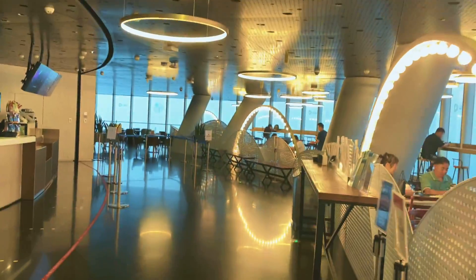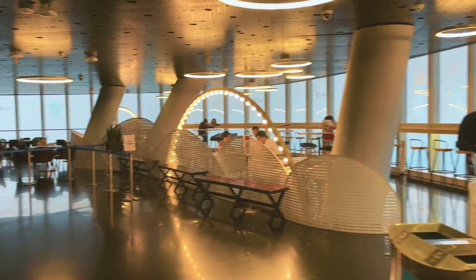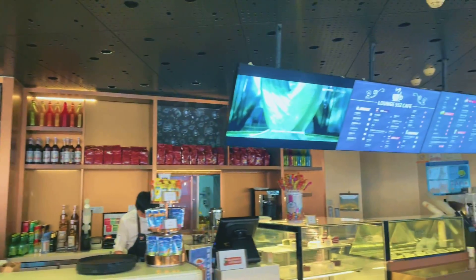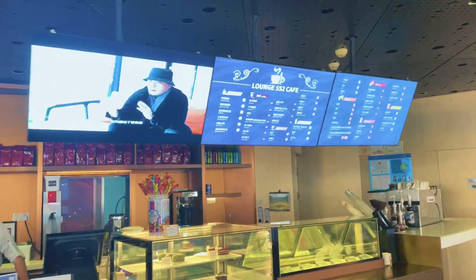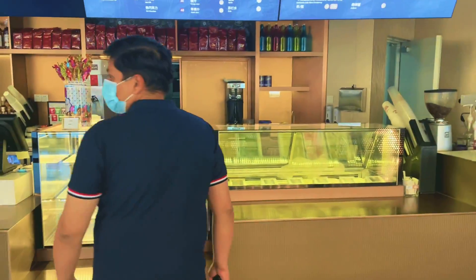This is the highest part of the observation deck, on the 119th floor, and this is a cafeteria. This is a small lounge, and we are at the 119th floor of this tower.